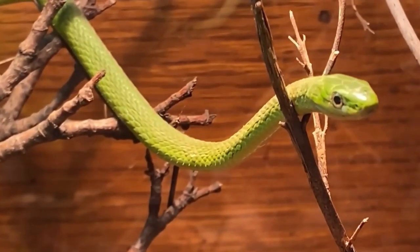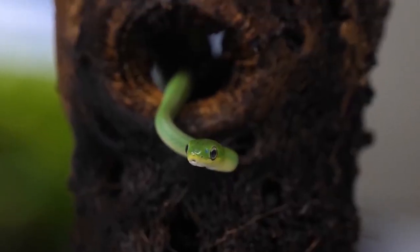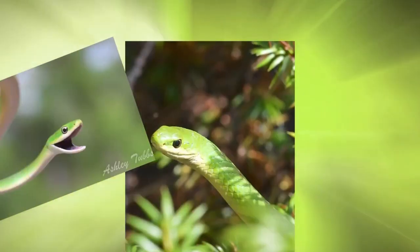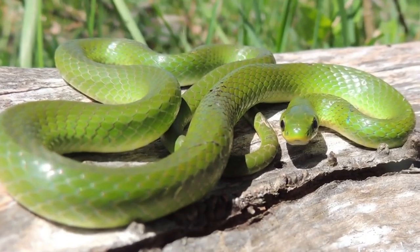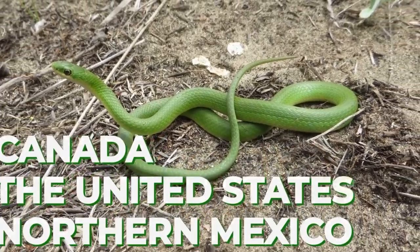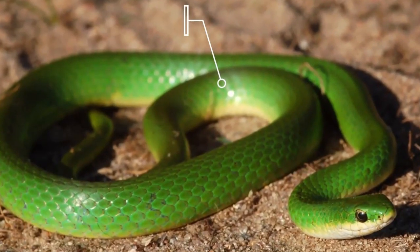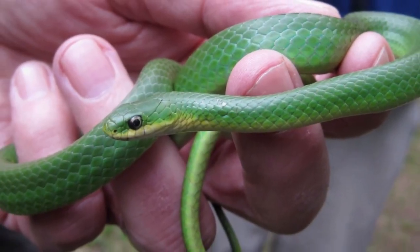The smooth green snake, Opheodrys vernalis, is a non-venomous species found in North America. They have a smooth and slender body, with a bright green color that fades to yellow on the underside. They are typically small, growing to a maximum length of around 20 inches. Smooth green snakes are primarily found in grasslands, wetlands, and forests, and are active during the daytime. They are known for their excellent climbing abilities and can often be found in bushes and shrubs.